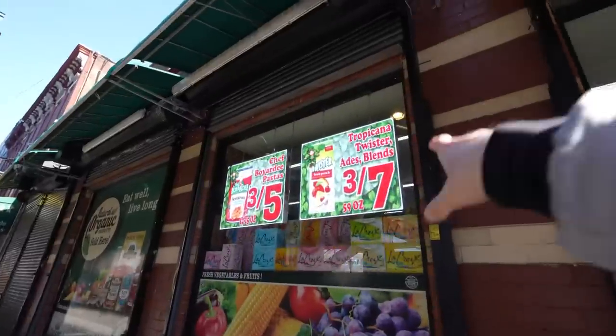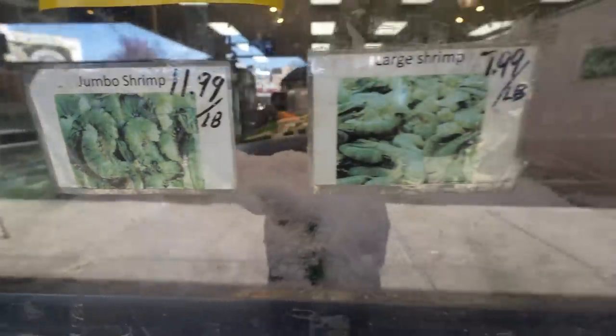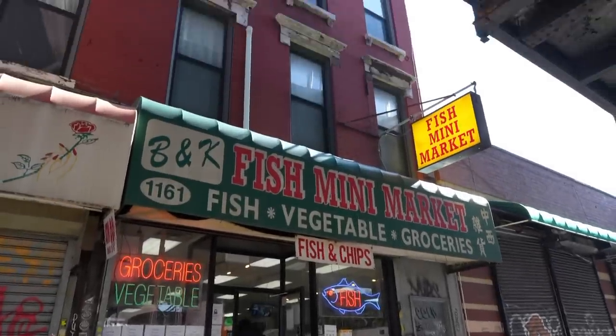You got shopping carts, and they tell you what the specials are on the window. Bodegas never have any specials. Next to the grocery store, we got a little fish market — Daily Fresh Fish. This looks like one of those places that's been here forever.